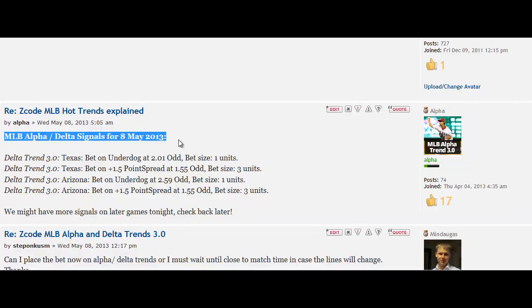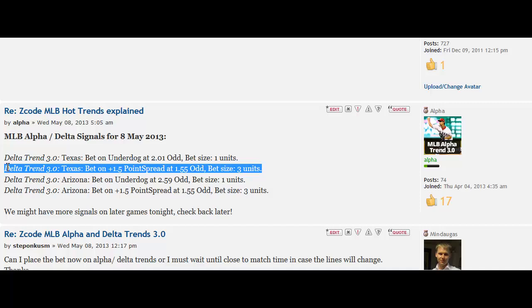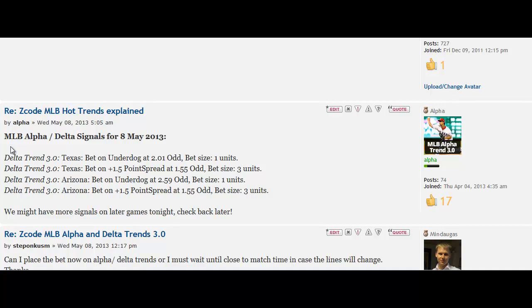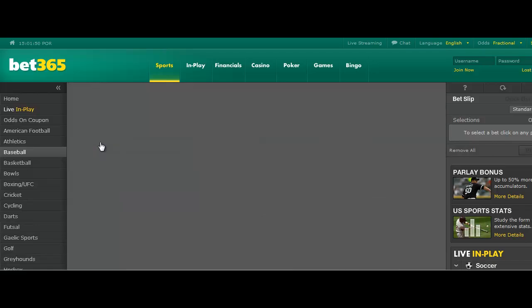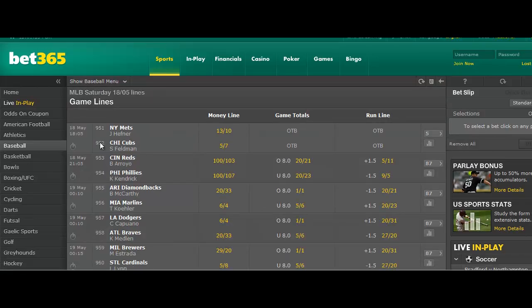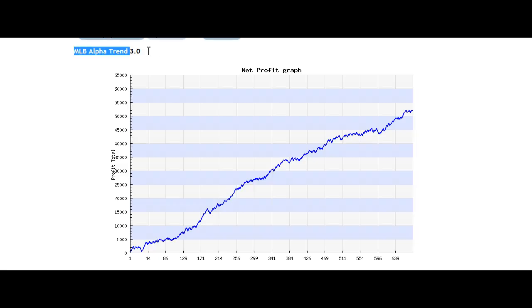Take a look at this example. On May 8th, 2013, the betting robot took four bets. Delta Trend: we bet on Texas Underdog Moneyline at 2.01 odds, bet size one unit. The second bet was on plus 1.5 point spread with 1.55 odds and bet size three units. We simply go to the bookie and place the exact unit size the robot is telling us. Here is the recap of the day — the robot won all four bets. Not bad. Of course, it doesn't win every single day; it's not a crystal ball. But if you look at the long-term chart, your profit might look something like this. Impressive profits, and really easy to follow.